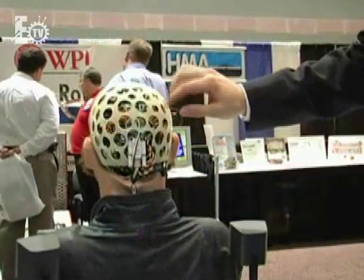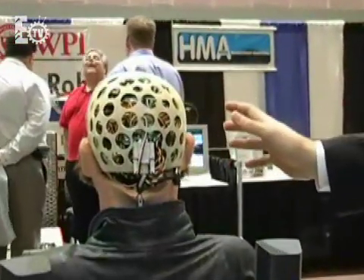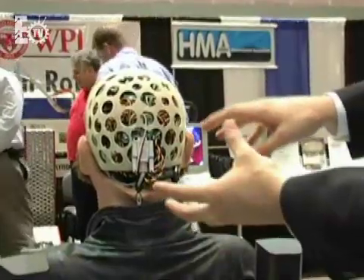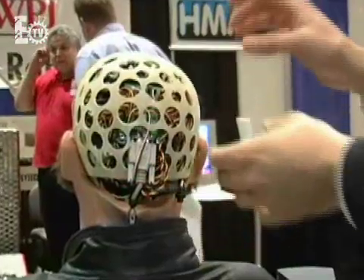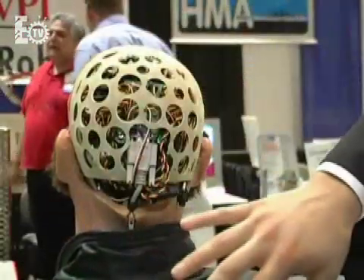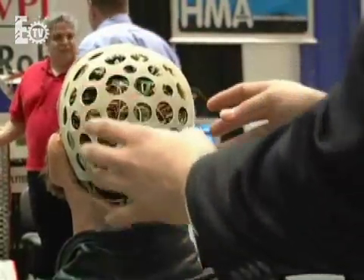As you can see here, we have effectively recreated the human cranium as best as we could. We have incorporated all of the servos, gears, mechanisms, the wires, and even the robot's controller board within the head, and then encased it into a skull-like enclosure.